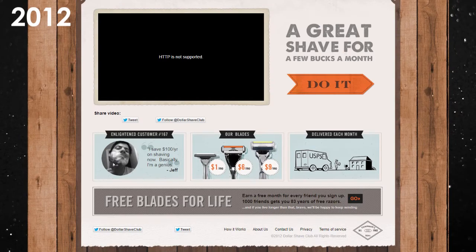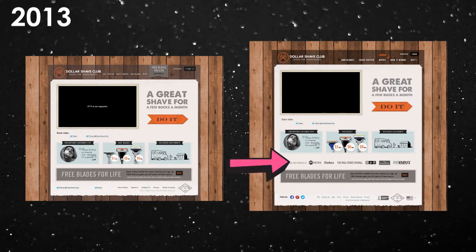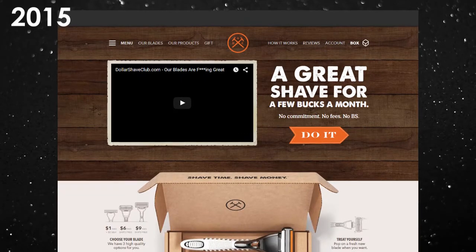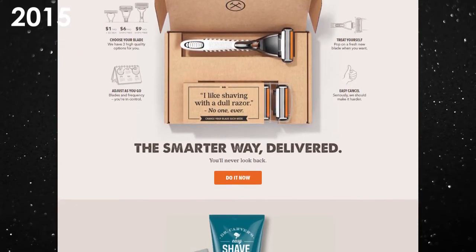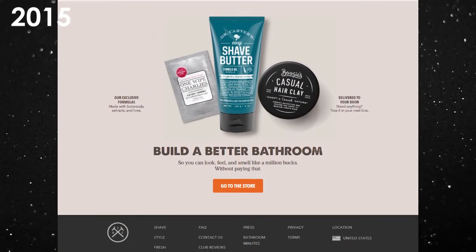2012 is also when they start expanding their product line. They introduced two new more expensive razors that can be upsold to customers for a pretty reasonable price, while still keeping their attractive $1 razor to get people in the door. In 2013, the website doesn't change much other than adding a social proof bar — notice the on-brand messaging where they say 'shaving the people at.' Jump ahead to 2015 and the company receives $75 million in Series D funding, resulting in a bit of an upgrade to the general design of the website as well as some high quality product photography, but the messaging remains mostly unchanged.